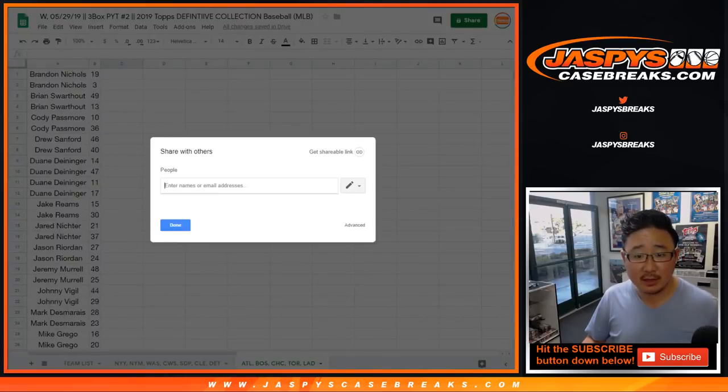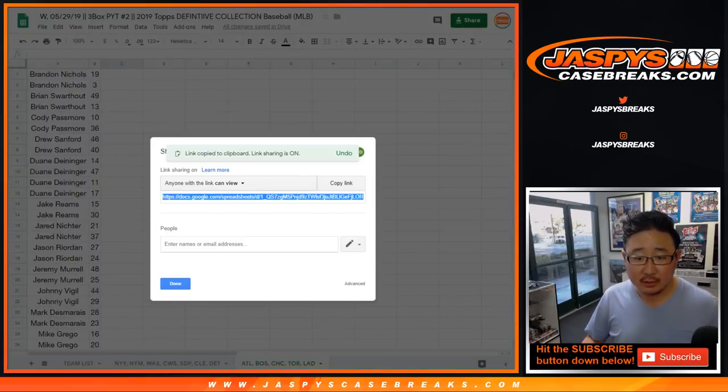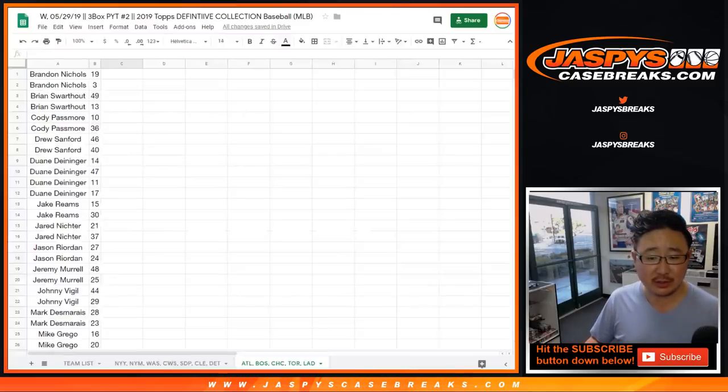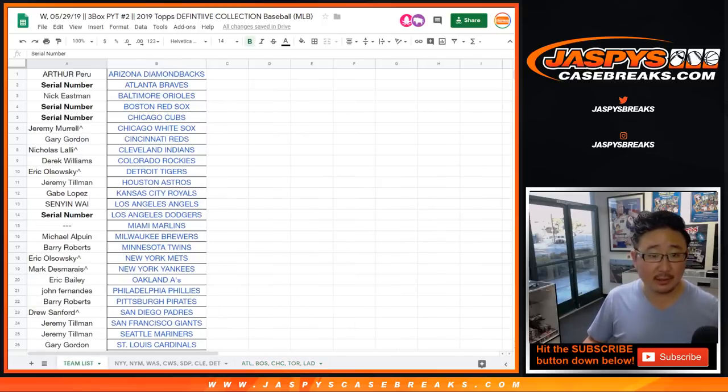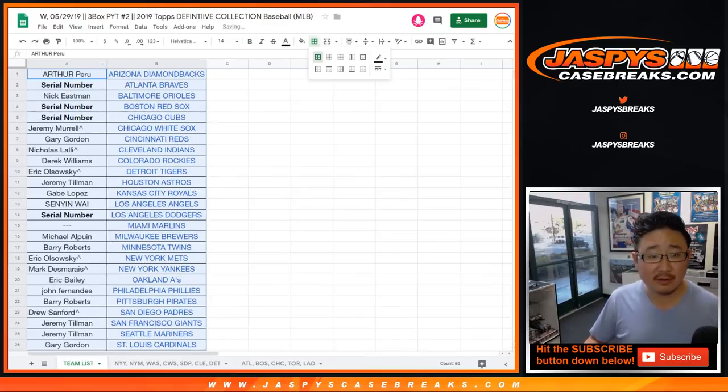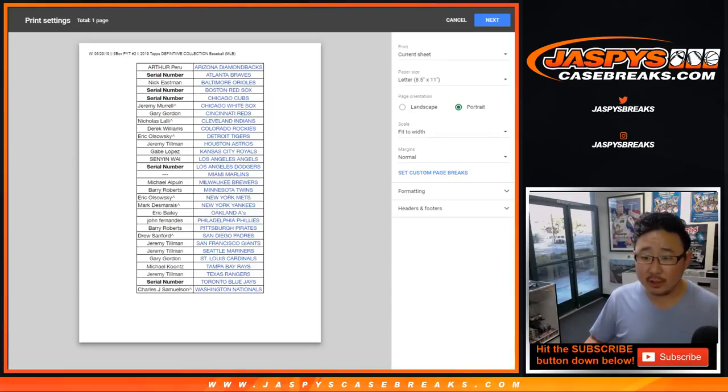I'll also share this spreadsheet — view only, copy. That Google document should be able to be opened by most web browsers on your desktop or laptop. If you're on a mobile device and you need to see your stuff, just let me know and I'll read it back off to you. I think we're set. Let me just print this out and give people a chance to review their stuff. We'll get the break going — thanks everybody.